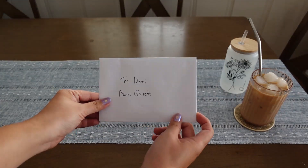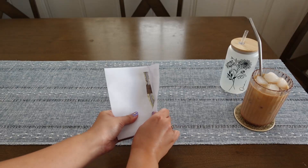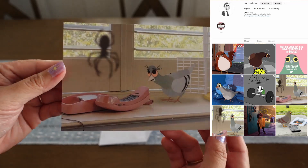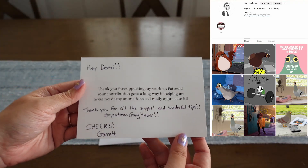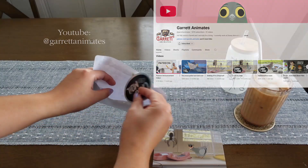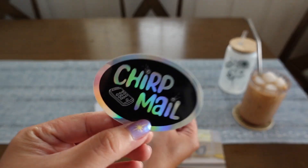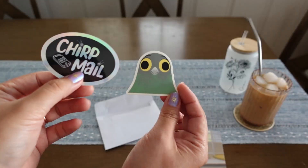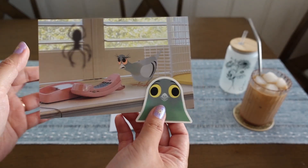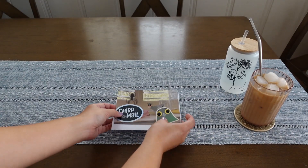I have some packages and mail to open — first, something from my friend Garrett, who just started his Patreon. Garrett and I are good friends from college and we also worked at Disney together. He's a talented animator and this is from his personal project Chirp Mail. They are amazing animated shorts and so hilarious — they've gone viral online so you may have seen them, but if you haven't, you have to check them out. I love these stickers and postcard goodies. It's also really inspiring to have a friend who's also exploring their own personal artistic voice and pursuing creative endeavors outside of work. Congrats Garrett!